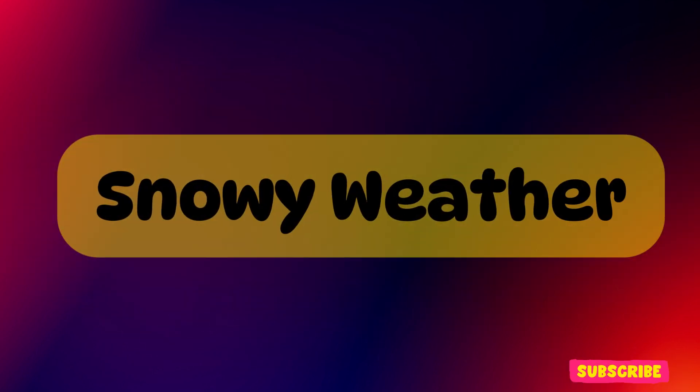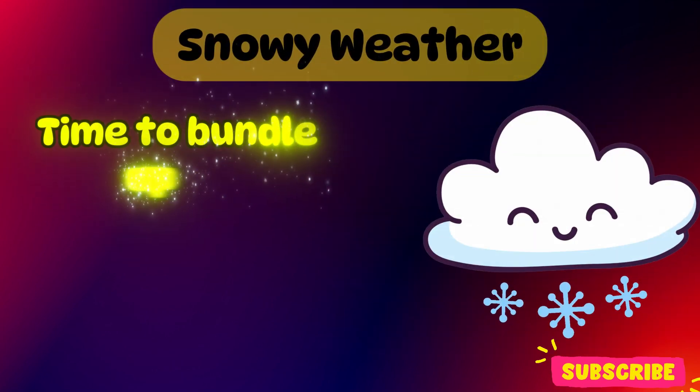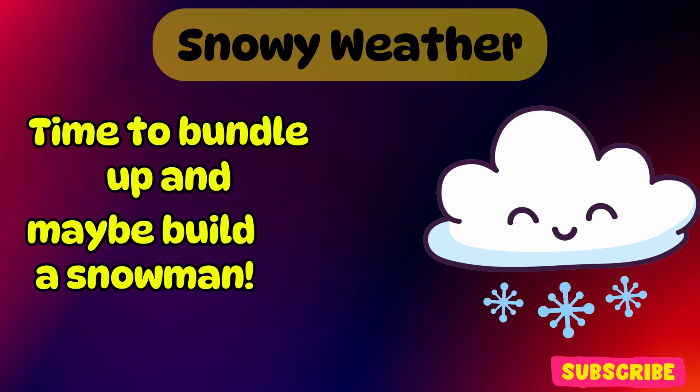Snowy weather. This is snowy weather. Time to bundle up and maybe build a snowman.